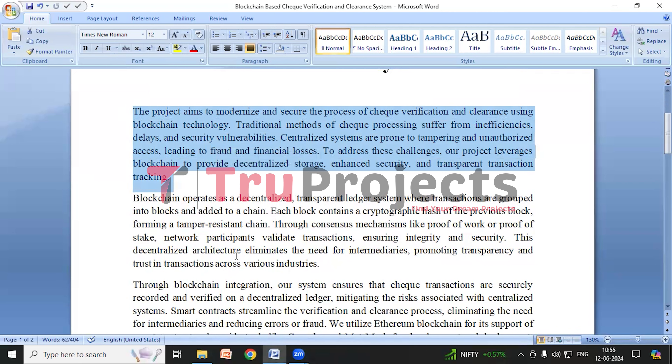The Blockchain-Based Check Verification and Clearance System is a new way to make check processing easier and safer. Traditional methods have problems like delays and fraud risks. This system is very important because it uses blockchain to fix these issues. It keeps checks safe, speeds up the process, and makes transactions easy to track. By using blockchain, the system aims to make check processing more efficient, secure, and transparent, building trust in financial transactions.